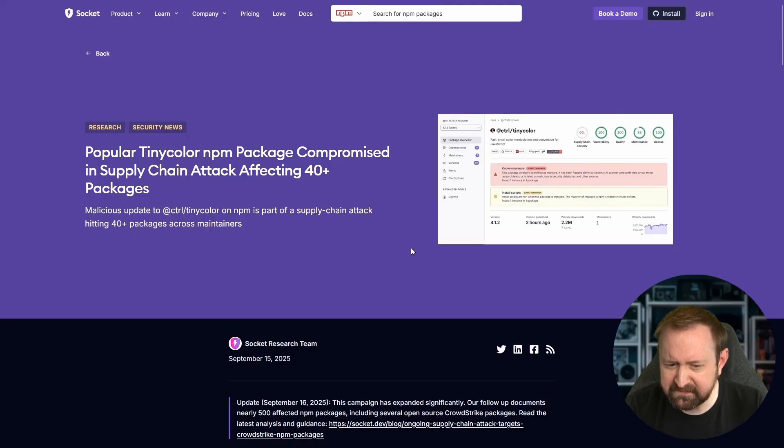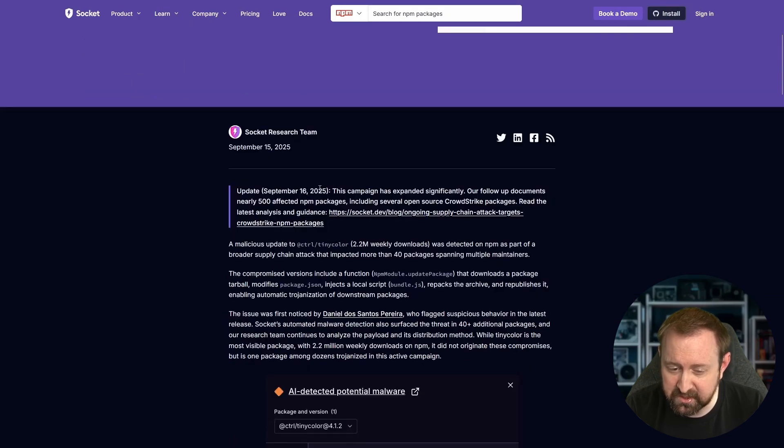I reached out to Charlie Erickson, a security researcher at Aikido Security who has been researching this all day, and he'll be joining me later in this video. Before that, I'm going to briefly review some of the blogs written about this attack. The first blog from Socket's research team, dated September 15th, covers a popular tiny-color NPM package compromised in a supply chain attack affecting 40-plus packages. When I started recording there were about 180 packages affected — it's now up to 500.